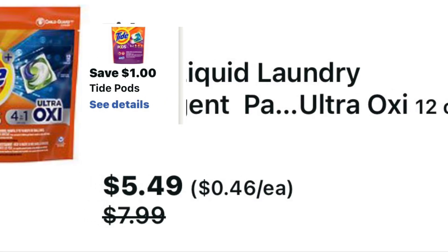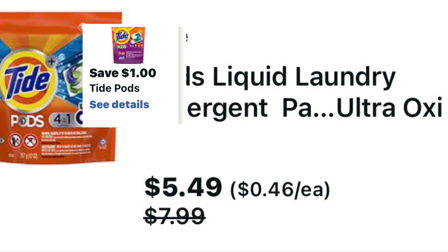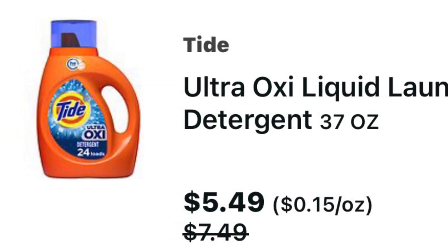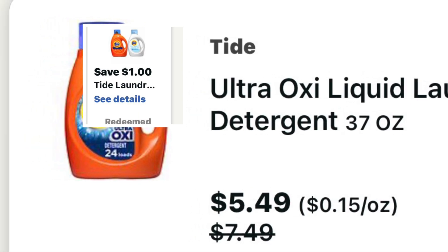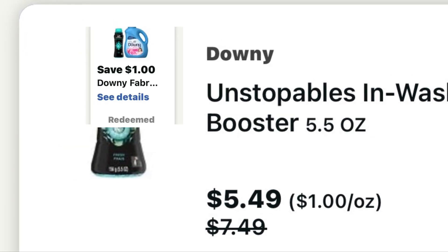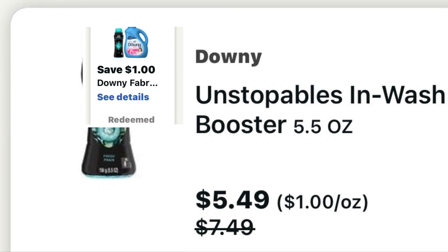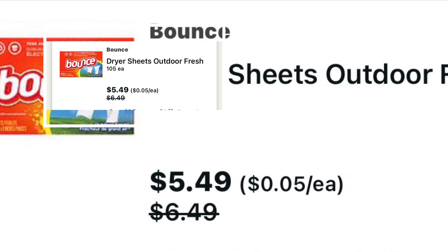So with this transaction, I used a spend $40 get $10 booster. I grabbed one of these Tide Pods and clipped the $1 off digital. I grabbed one of the liquid Tide and clipped this $1 off digital. And then I grabbed some Downy Unstoppable Beads and clipped this $1 digital coupon. And then I did grab a box of the Bounce and clipped $1 off digital for that as well.